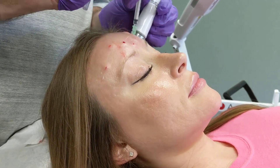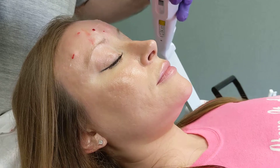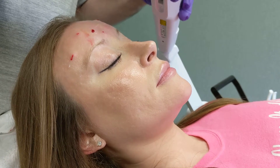So the forehead's done now. Next, we're going to do around the eyes, and we have this — you need to close your eyes, Megan — because we have this laser that's going to allow us to see the little veins, so we have a little less chance of getting a bruise.